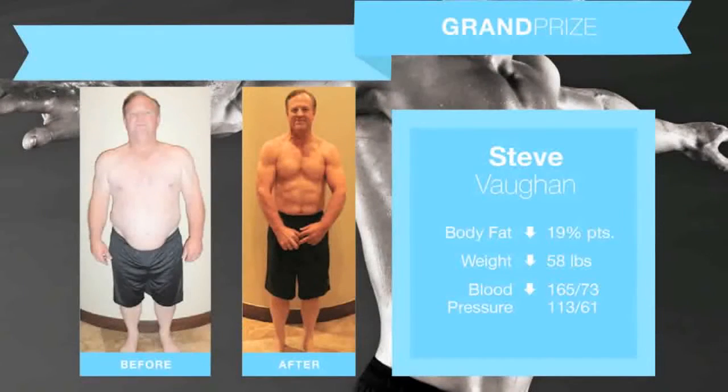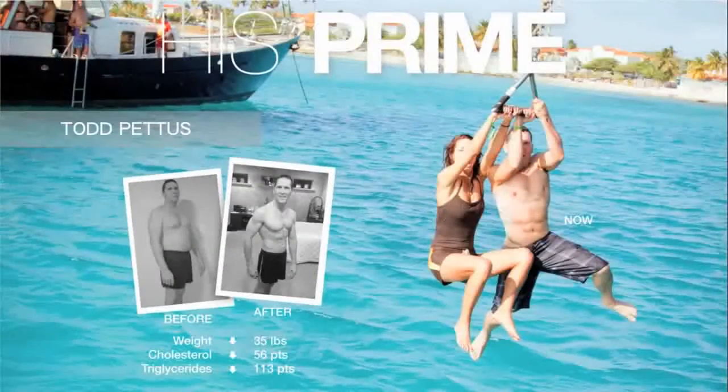Gentlemen, take a look at Steve Vaughn — one of our $5,000 grand prize winners. He's an older gentleman, which is why we say it's not too late. He went from a big belly to a six-pack in 13 weeks — 19 percentage points down on body fat, 58 pounds down. His blood pressure went from 165 over 73, which is hypertension, to 113 over 61 — healthy like a teenager. And look at Todd Pettis, 49 years old: 35 pounds down in 13 weeks, 56 points down on his cholesterol, and 113 points down on his triglycerides.